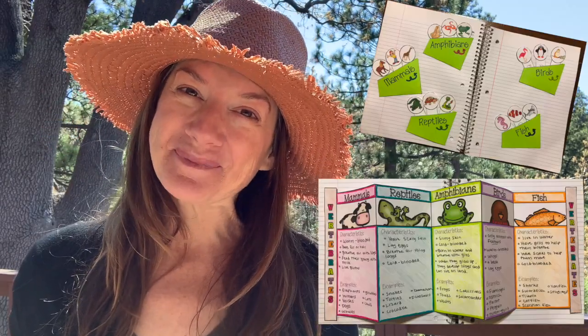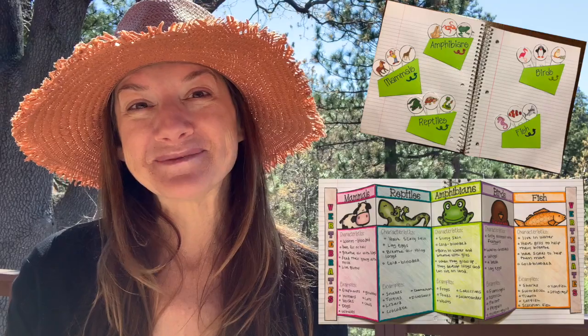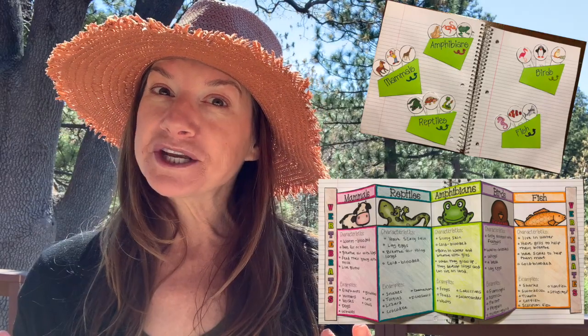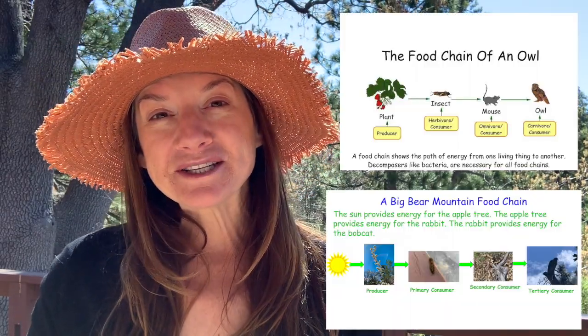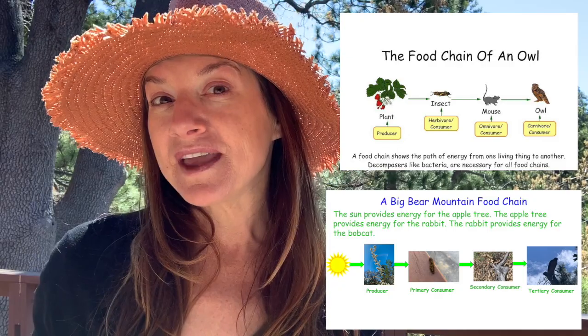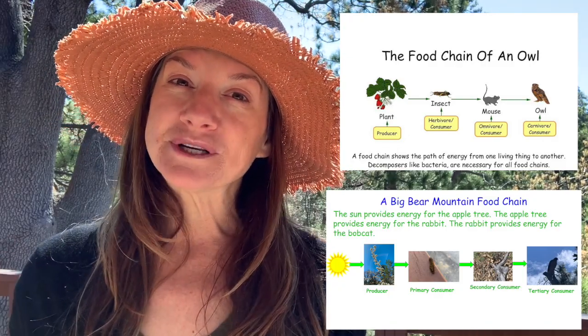There are a couple of activities to do with this lesson. You could write a book, poster display, or art project to describe animal classification. Another activity is to draw out some animal food chains — choose an animal you're curious about, research what their food chain is, draw it out, and present it. We'll look forward to seeing some of these on Flipgrid. I hope you enjoyed getting to see those adorable chipmunks — I miss them so much. I miss you guys too, see you next time!